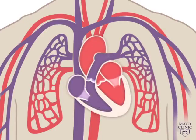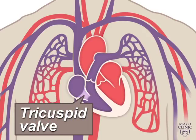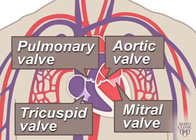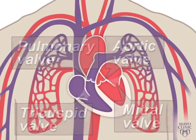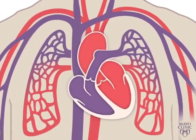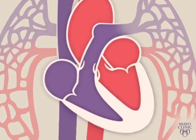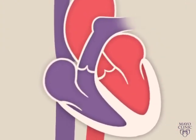Four valves within your heart keep your blood moving the right way. The tricuspid, mitral, pulmonary, and aortic valves work like gates on a fence. They open only one way, and only when pushed on. Each valve opens and closes once per heartbeat, or about once every second.